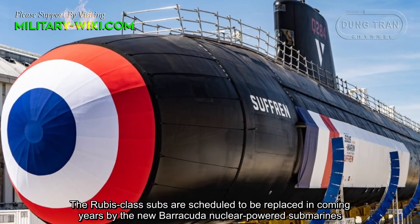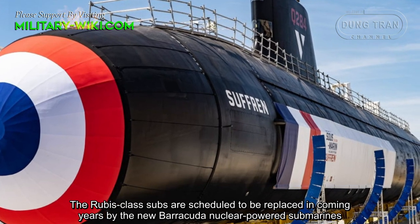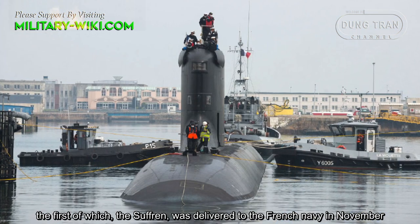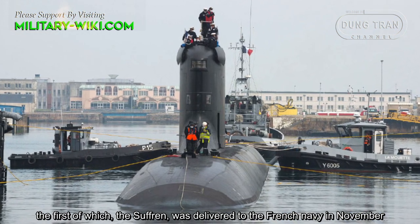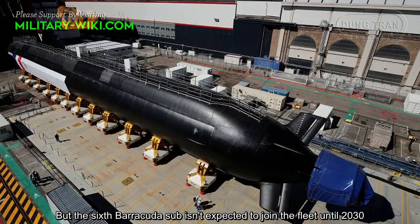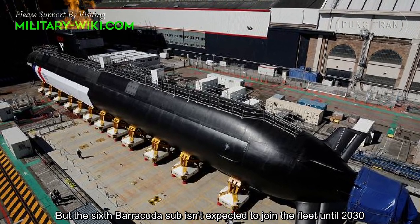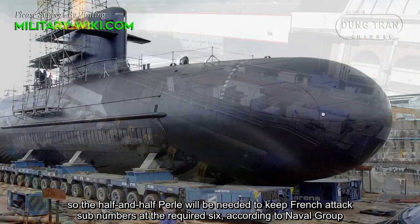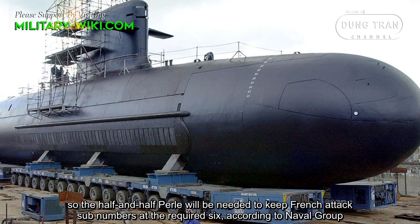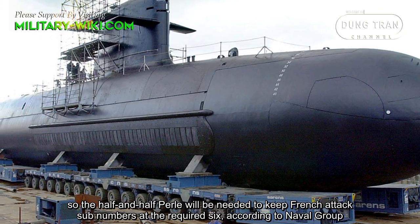The Rubis-class submarines are scheduled to be replaced in coming years by the new Barracuda nuclear-powered submarines, the first of which — the Suffren — was delivered to the French Navy in November. But the full fleet of six Barracuda submarines isn't expected to join until 2030, so the half-and-half Pearl will be needed to keep French attack submarine numbers at the required six, according to Naval Group.